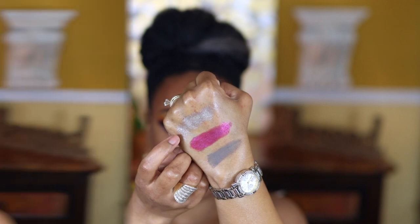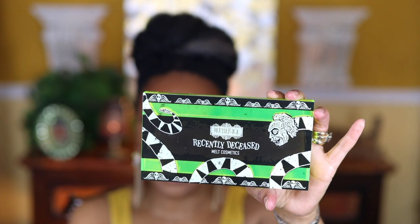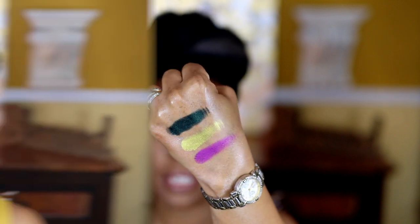The next one is the Recently Deceased palette. Here it is — this palette has some greens and purples in it. It's basically the same format as the Waiting Room except for different shades. You do get these really cool slip cover colors with each palette. Check out the shades — aren't they pretty? I'm going to go ahead and swatch a few for you. The dark green in this palette is so pretty — I think that's my favorite shade out of all of these. Here are three of the shades swatched — aren't they pretty?